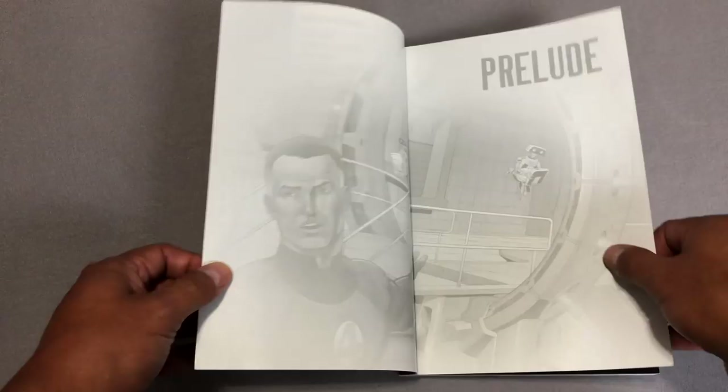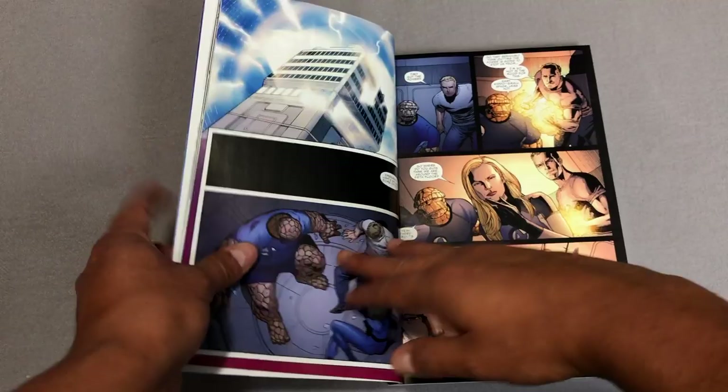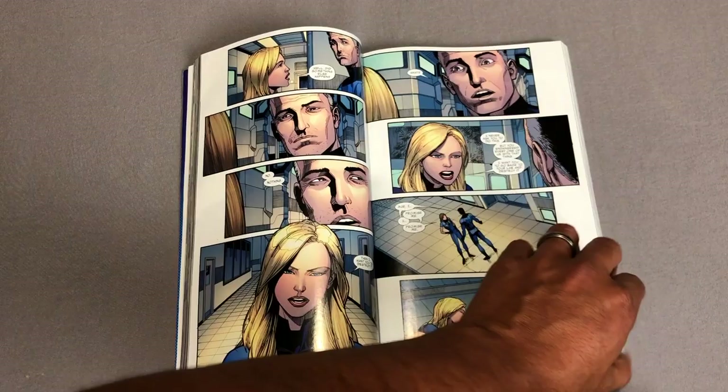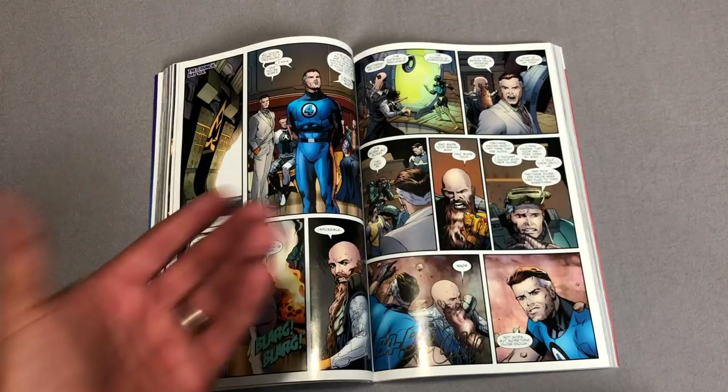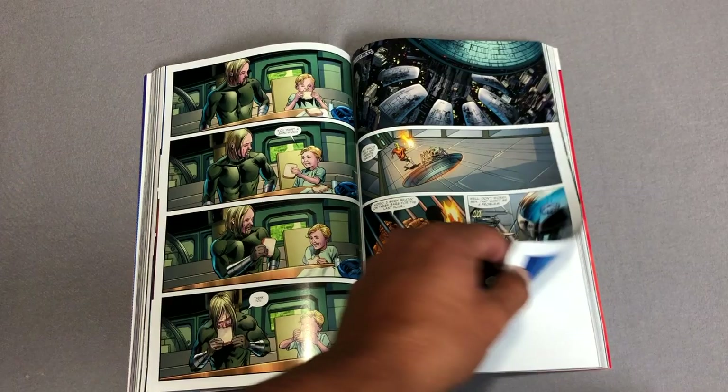It looks like he does. This first book is right around 384 pages long and it lays pretty good. It's a pretty big book — 384 pages and it's built nice. It's your typical glued binding for a trade paperback. It holds nice. The paper quality is not thin, not too thick, and it's glossy. I love the fact that these are broken up by chapters — that's how you're able to tell.